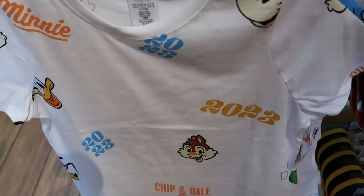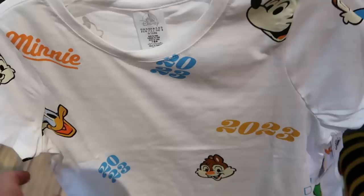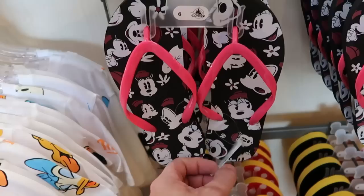Here's a really adorable shirt — it says 2023, you got Mickey, Donald, Pluto, Chip and Dale — it literally says it all over the place, really cool. And check out the flip-flops they have — this pair features Minnie Mouse all over the place — $14.99 a pair. But I love this one down here — one is a Mickey flip-flop and the other one's a Minnie Mouse one.